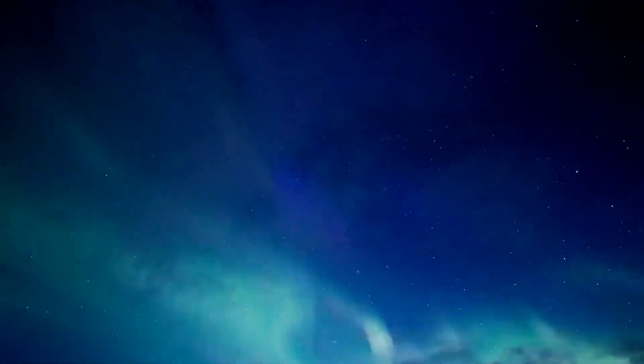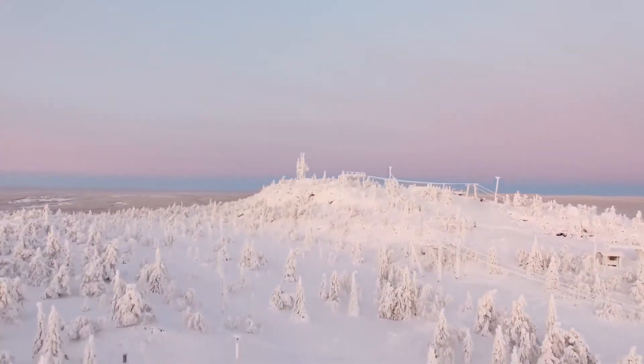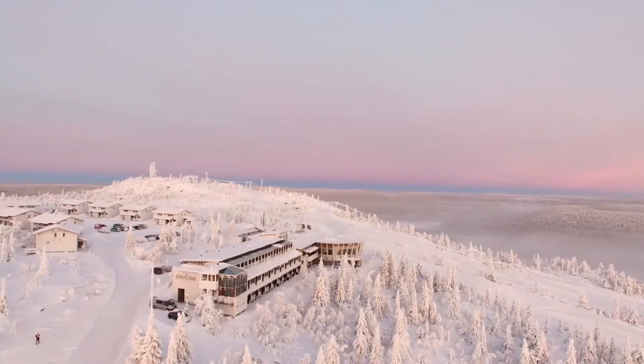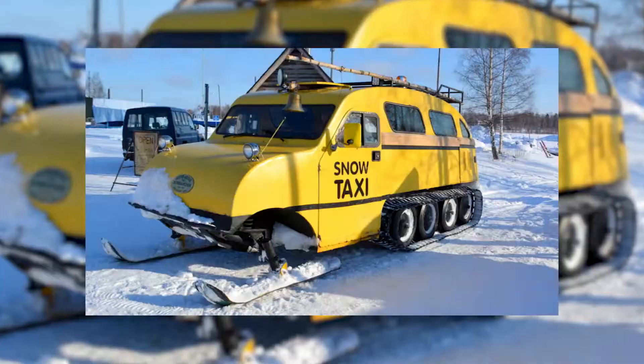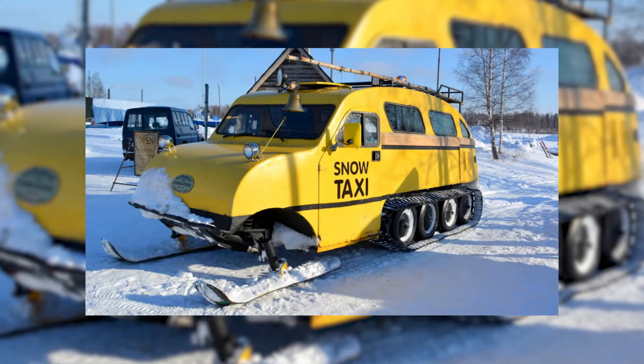Catching a glimpse is as remarkable as it gets — this place is uniquely located to exhibit the amazing light show 200 days out of the year. There are external activities including snowmobile and a special snow taxi, a vehicle that ensures a bumpy snow ride.